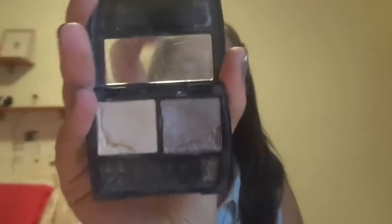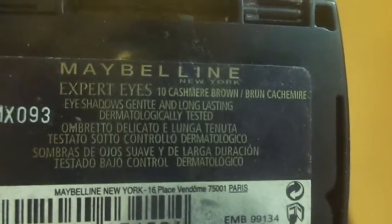So I got this thing here which is the Maybelline New York Expert Eyes — it's a duo and it's a little broken on the bottom. I think this is a perfect duo because it has a really light, not very shimmery color, and then a dark, slightly shimmery color. They're not very shimmery at all, which I really like. I think it's perfect for school. The shade is Cashmere Brown, number 10.